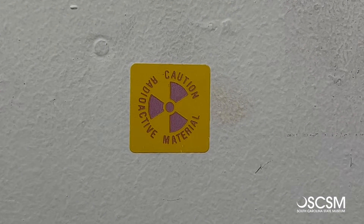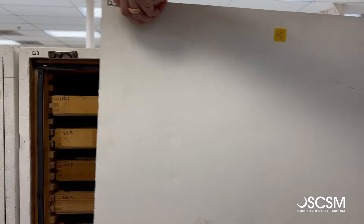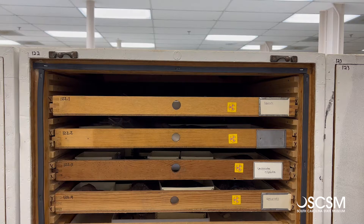Not all of our collections are radioactive, but a few specimens actually are. So we're going to take some precautions — we're going to take the doors off and we'll come back in five and talk more about what's inside.